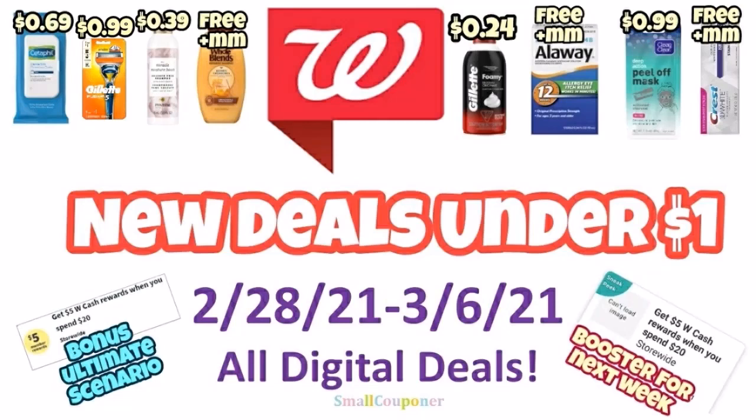Hi guys, this is SmallCouponer. These are the Walgreens new deals under $1 for the week of February 28th through March 6th, 2021. And these are all digital deals. So let's get started.